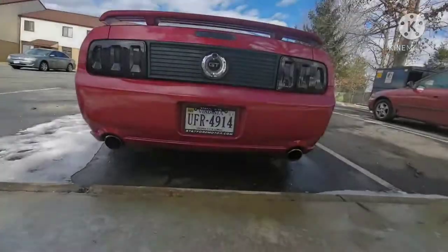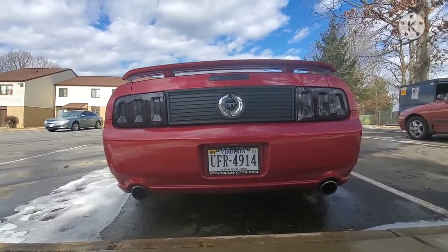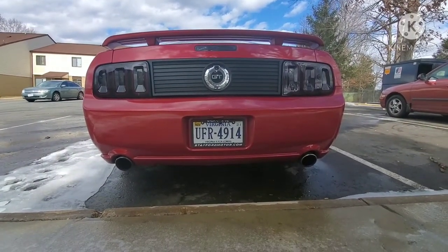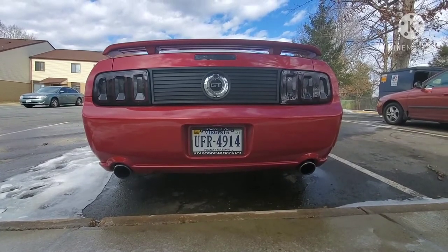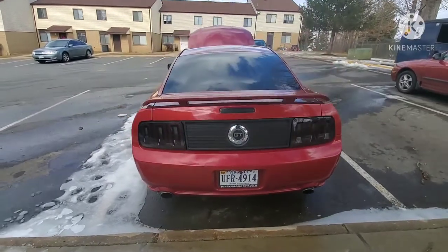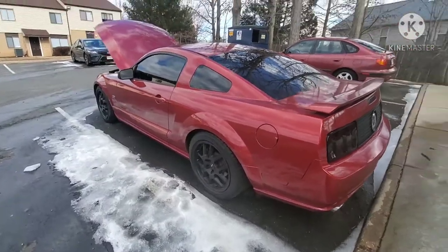Yeah, I got some things coming for the Mustang — don't sleep on it, man. Shout out to my Honda people, I love you guys. God, love that rumble, Ruby sounds so good.